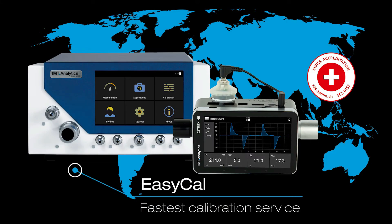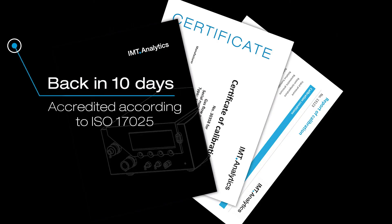The Citrex H5 is the new portable gas flow analyzer of choice for biomedical engineers.